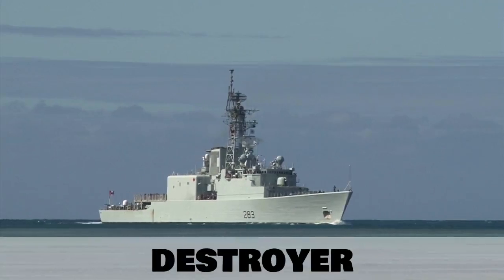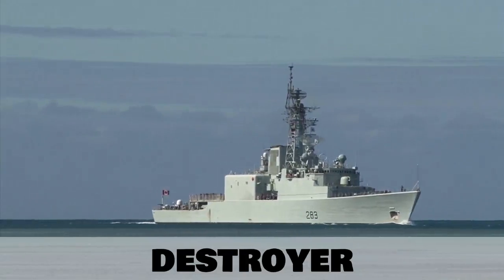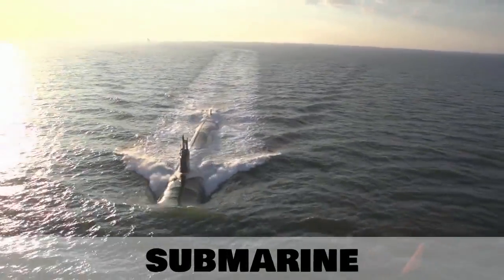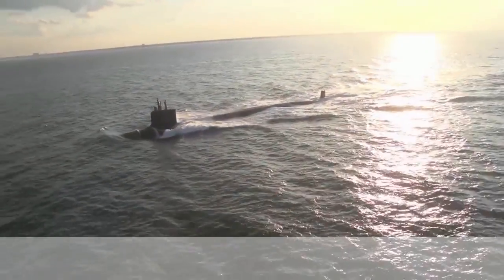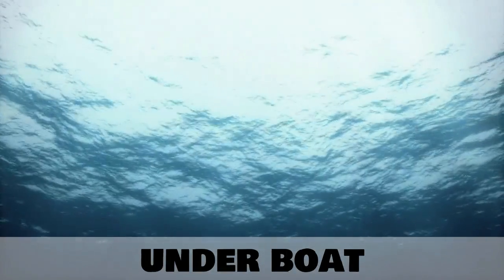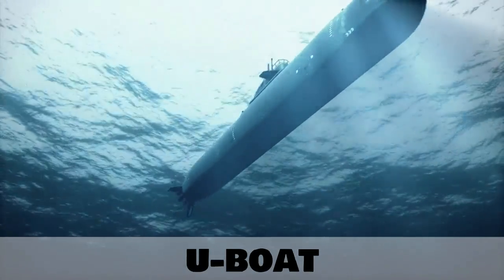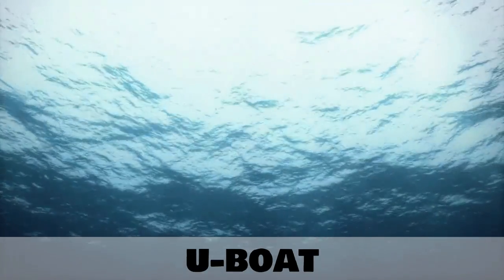Another type of military ship is a destroyer. These came about to combat torpedoes, which are missiles launched in the water by boats or submarines. And submarine is our next type of boat. Now because it's underwater you may not think of it as a boat, but another word for submarine is underboat. This is often shortened to U-boat. You can often hear this term in movies about World War II.